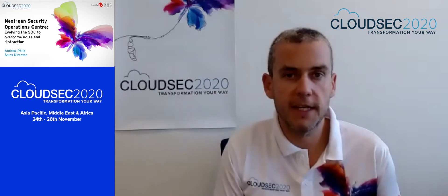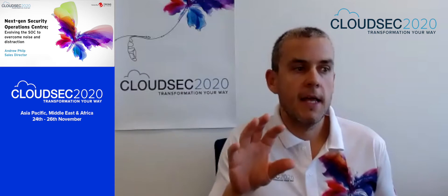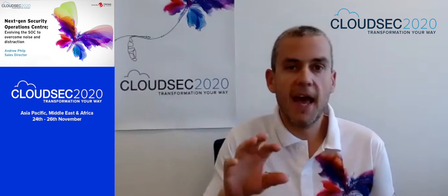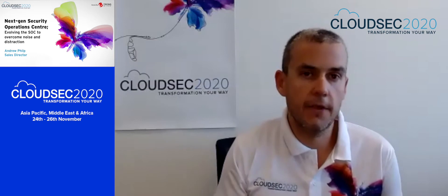It's really my privilege to spend the next 20 minutes with you. I'm going to be talking about the NextGen Security Operations Centre, or the SOC as we refer to it, and how we evolve that SOC to overcome the noise and distraction that we're seeing out there.